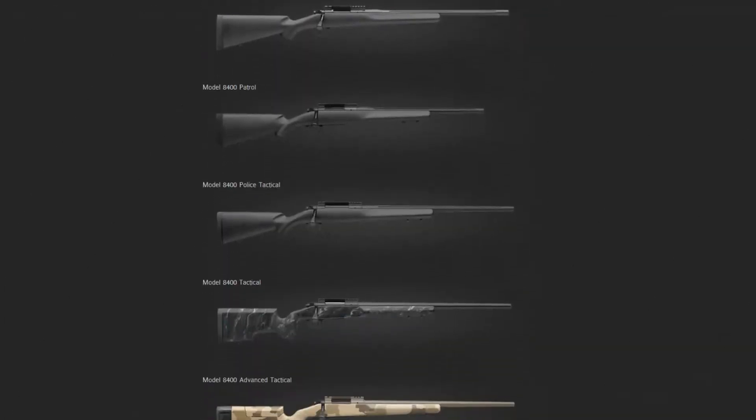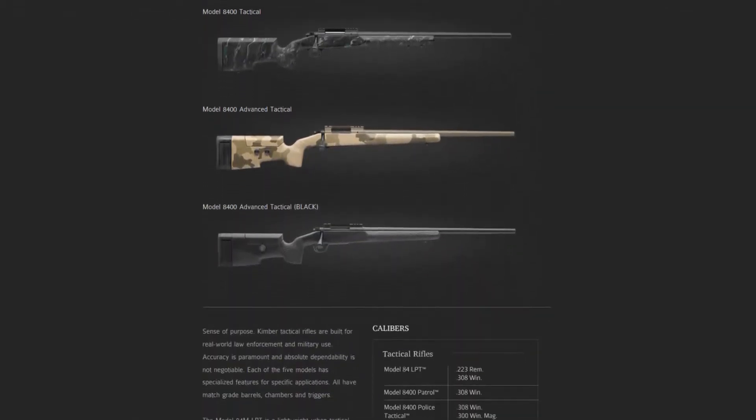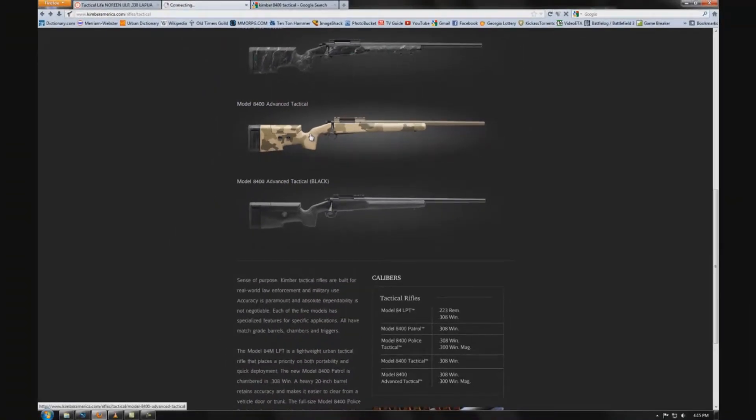They have four different models, starting with the 84M LPT, as well as the 8400 Police Tactical, the 8400 Tactical, and the 8400 Advanced Tactical.